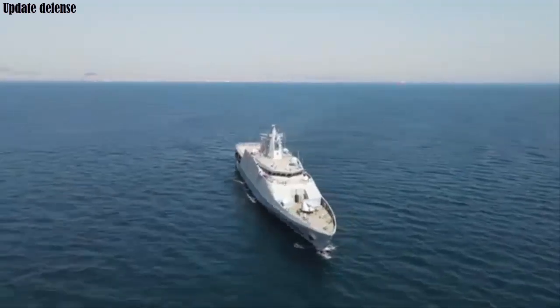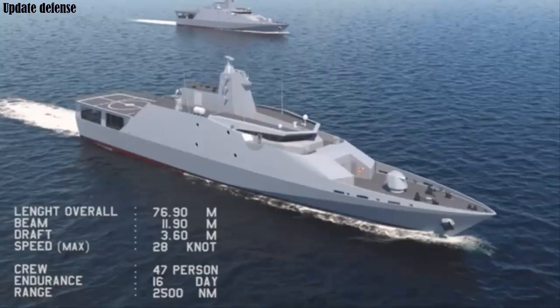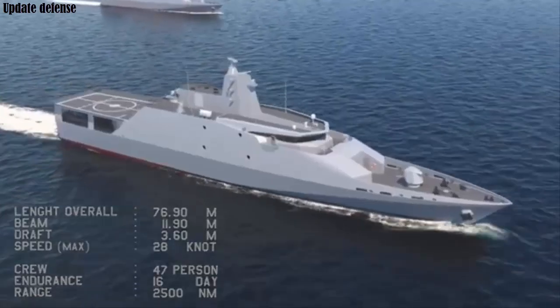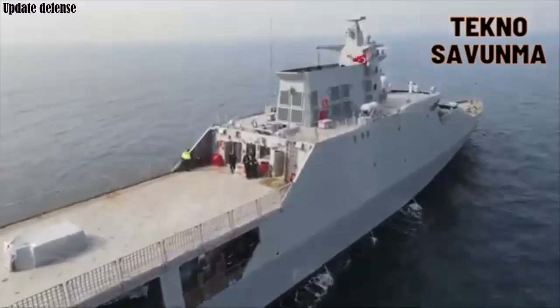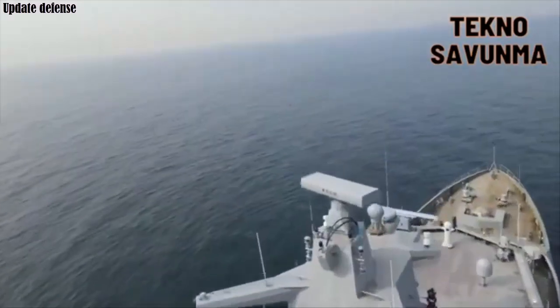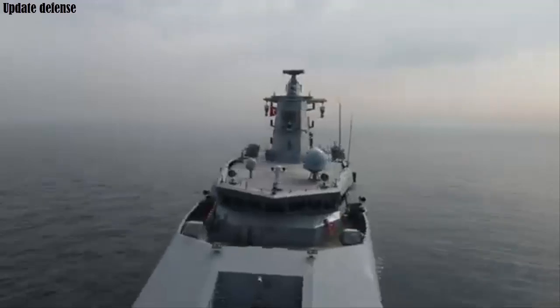For its specifications, the OPV-76 has a length of 76 meters and a width of 11 meters, with a weight of 1,100 tons. The ship can accommodate two RHIB type boats. As its propulsion, the ship is powered by four MAN 18V P-185 diesel engines. It has an operational range of 2,500 nautical miles or an endurance of up to 16 days.